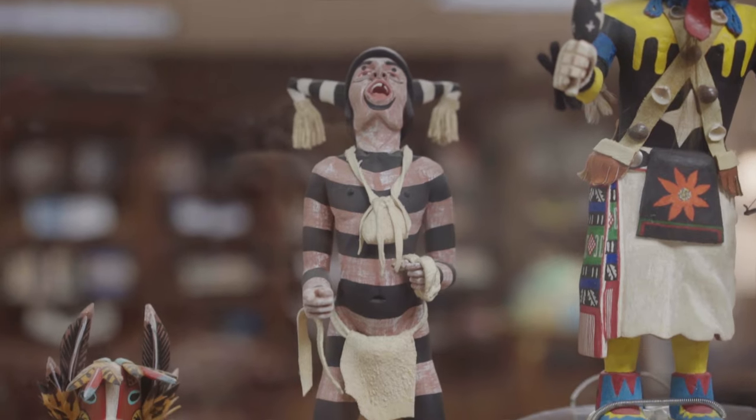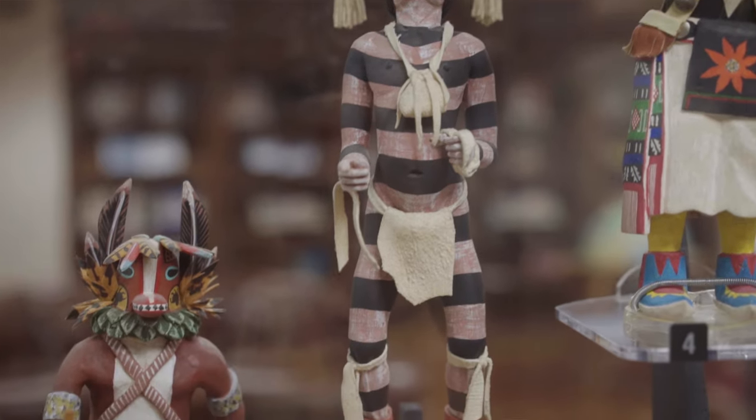These are on loan from the Fred Jones Jr. Museum of Art and they're from the Bilac Collection. We've had them for about two years now and they're really a lovely addition to the library.